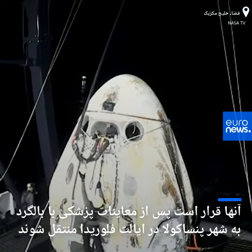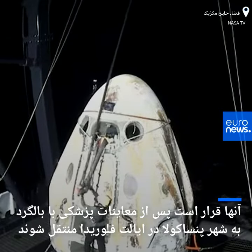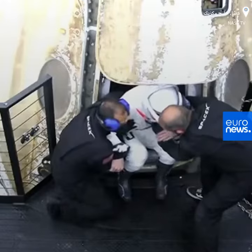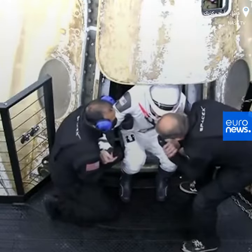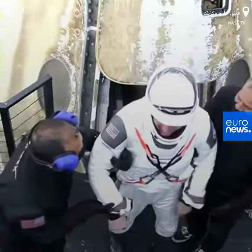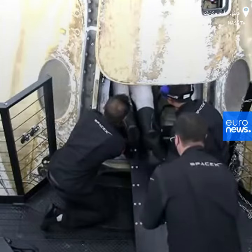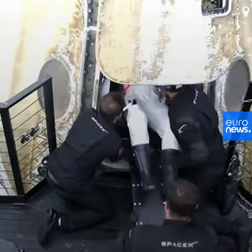Returning to a gravity environment can essentially wreak havoc with our vestibular system, which is responsible for maintaining balance and orientation. On the recovery vessel, go navigator. Here are the two SpaceX team members preparing to help out the next crew member.